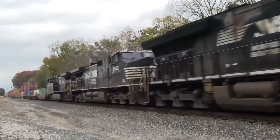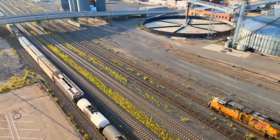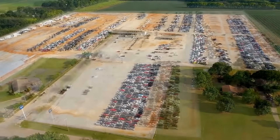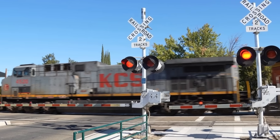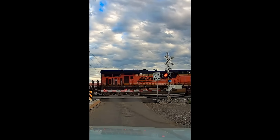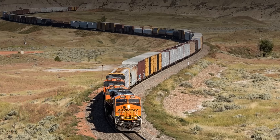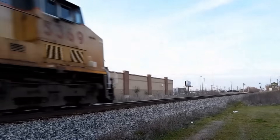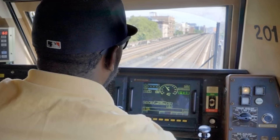Right now, somewhere in America, a single machine is pulling 10,000 tons of steel, coal, and cargo across the plains. That is the weight of 5,000 cars being moved by one locomotive. Every day, the scene plays out at railroad crossings across the country. Car after car rolls past — 50 cars, 70 cars, 100 cars — all pulled by that lone engine up front, moving steadily like it is routine work.